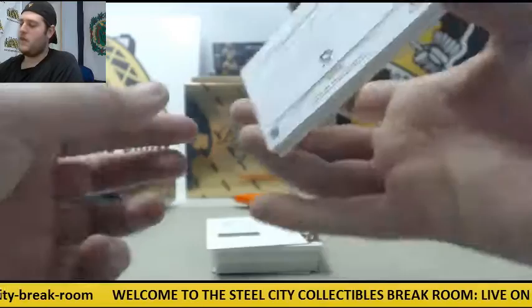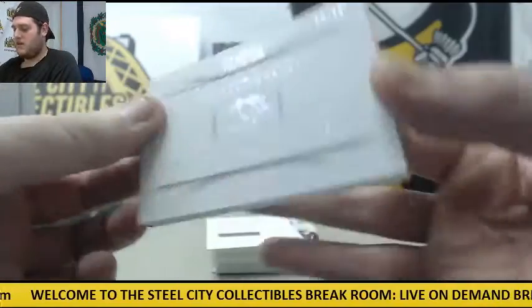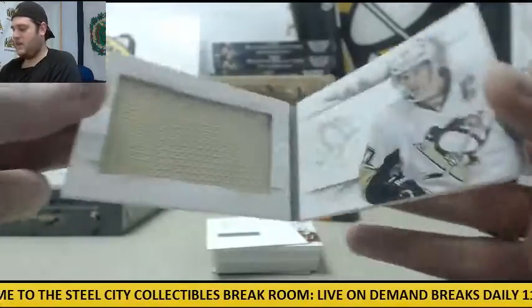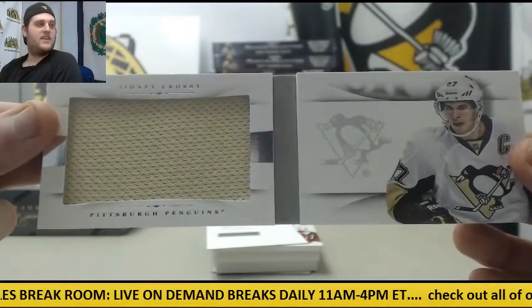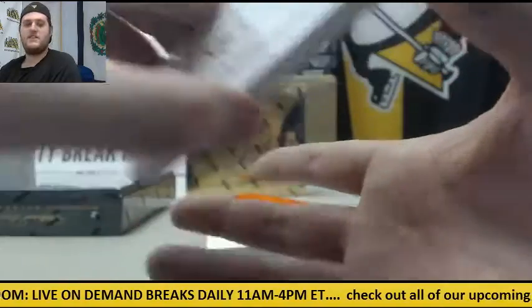Booklet right here — I think it's the first booklet we've had. Sidney Crosby, 95 of 99 — Jersey Swatch Booklet right there. Sid the Kid, 95 of 99 Sidney Crosby.